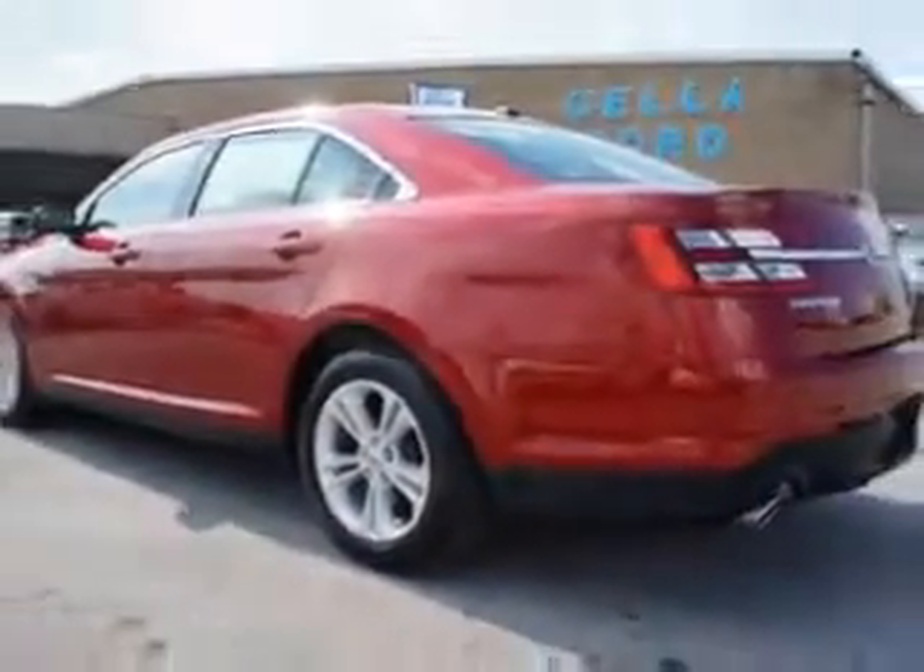This 2013 Ford Taurus has a 6-cylinder engine and an automatic transmission. Enjoy 29 miles to the gallon on this great car with remote power door locks, heated outside mirrors, a front air dam, power seating, and much more.